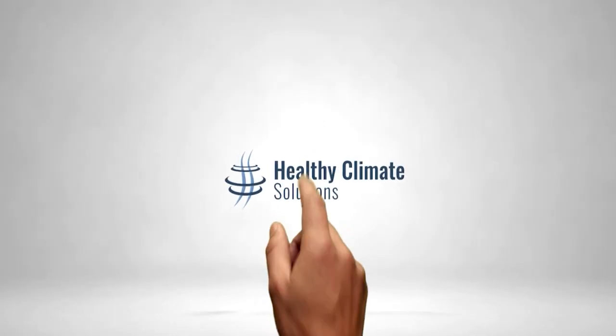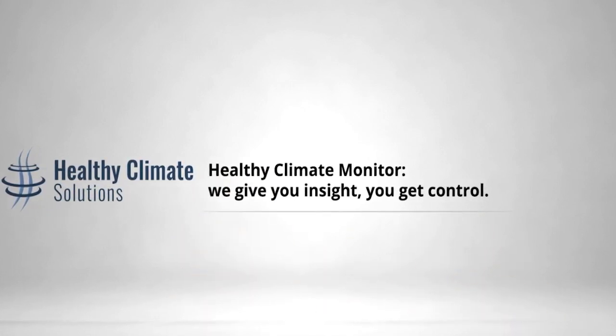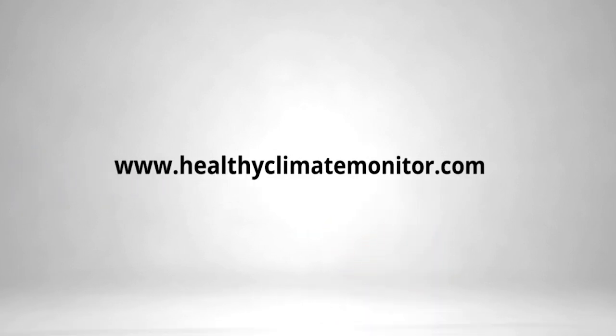Imagine being able to monitor your animals and farm climate remotely. The Healthy Climate Monitor combines camera and sensor data and gives you real-time insight into behavior, temperature, CO2, relative humidity, ammonia, air pressure, light intensity, and particulate matter. We give you insight and you get control. Find us at healthyclimatemonitor.com.